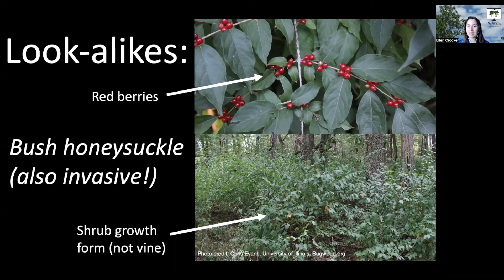You can still find Japanese honeysuckle sold commercially. Both of these are a problem in your woodland setting.